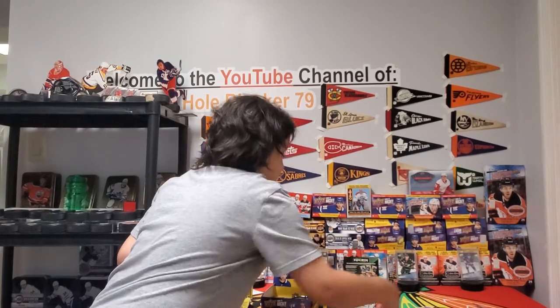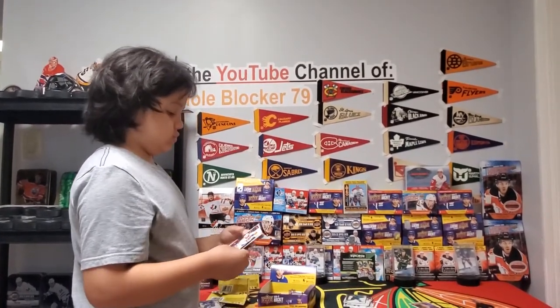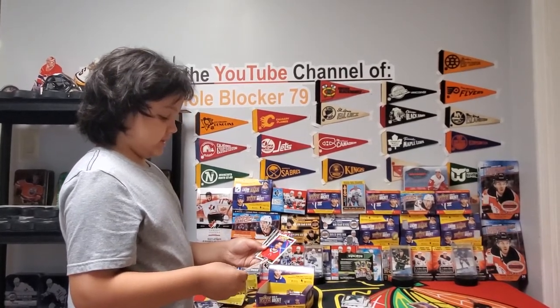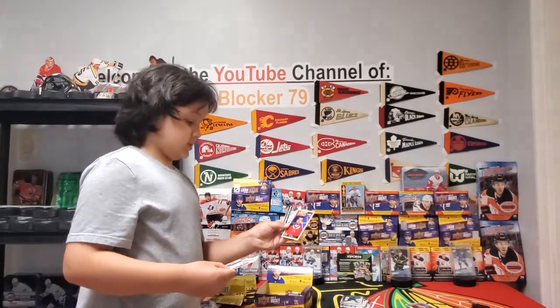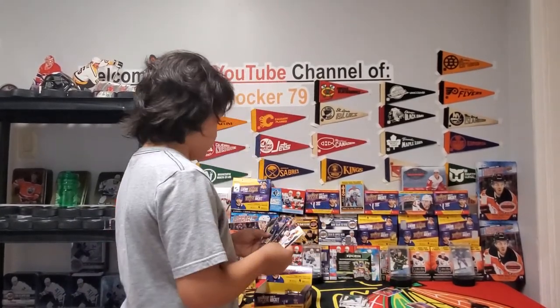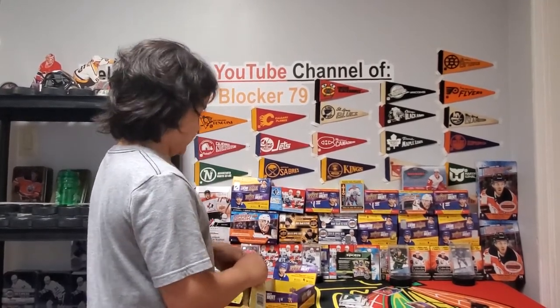Oops, I have him over there in the younger pile. Looks like we only have two more young guns left in the box, and portraits of Alex Belzile — from the Canadiens, my PC team. I'm pretty sure we're halfway through the box now.